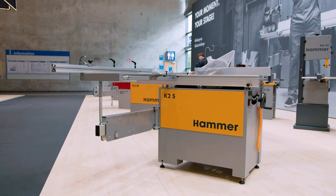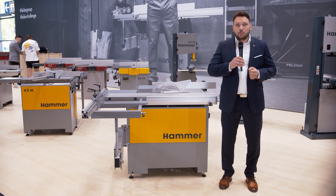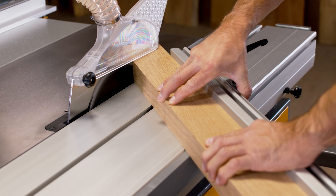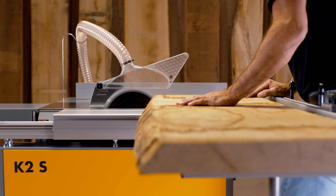The Hammer K2S table saw with sliding table was designed as a space-saving solution for demanding woodworkers with limited workspace. Despite its compact design, the K2S offers high precision for all circular saw tasks. The smooth-running sliding table enables precise trimming, cross cuts, mitre and panel cuts.